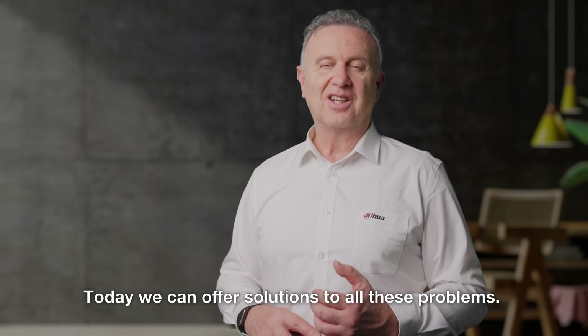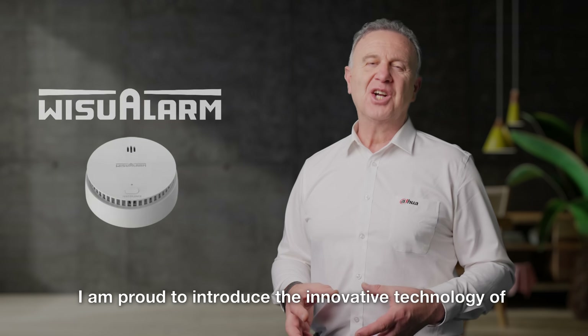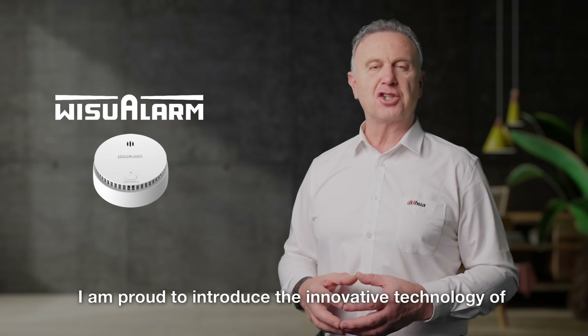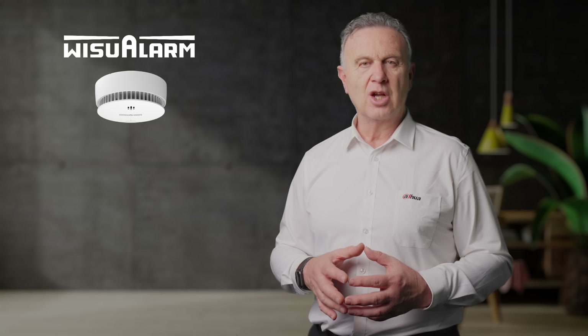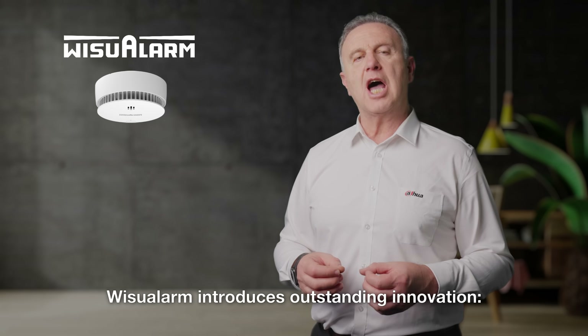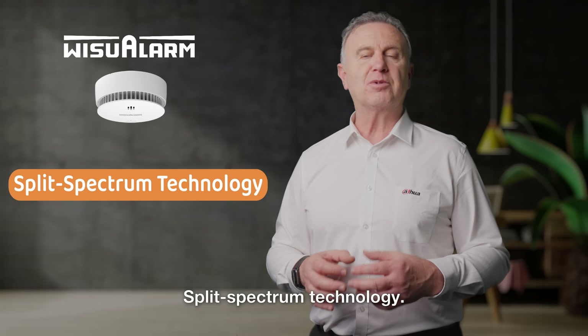Today, we can offer a solution to all these problems. I am proud to introduce the innovative technology of Weezoo Alarm, Smoke Alarms and Solution. To reduce false alarms effectively, Weezoo Alarm introduces outstanding innovation: Split-Spectrum Technology.